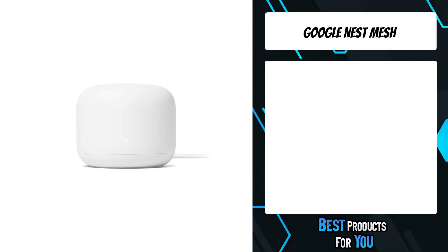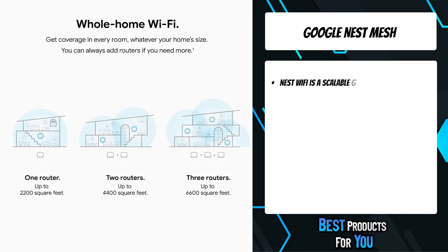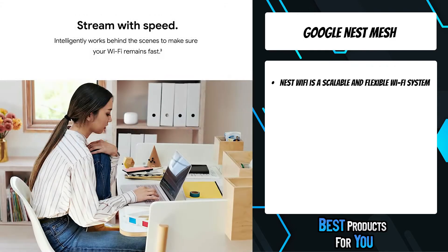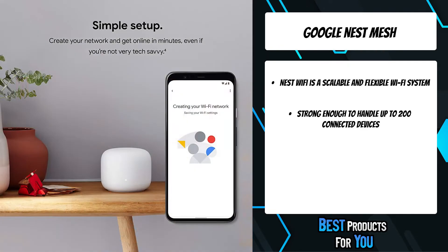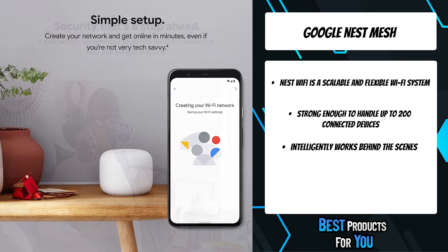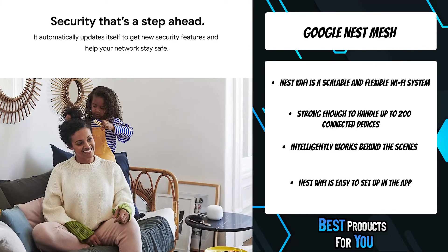The fourth product on the list is the Google Nest Mesh. Nest Wi-Fi works behind the scenes to keep buffering at bay in every room on every device. It's easy to manage your network, share Wi-Fi with friends, and check your Wi-Fi speeds from anywhere right on your smartphone. Create a network and get online in minutes — just follow the simple steps in the Google Home app.